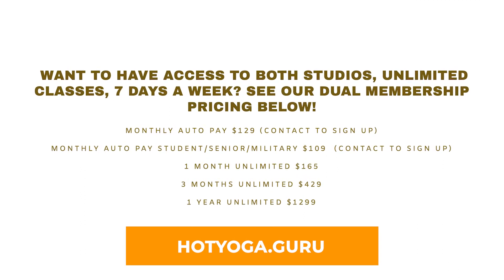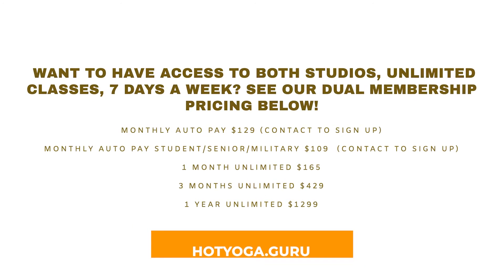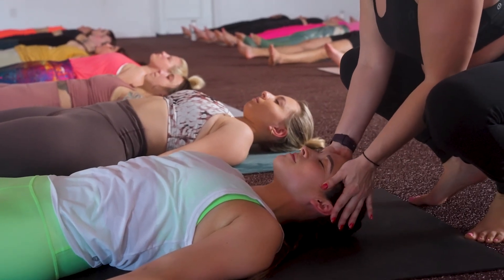You do not have to be a member. You can purchase one class, five classes, or ten classes. We have monthly memberships, yearly memberships, and dual studio memberships where you can attend classes at both studios. We have everything that you may want or need, so just check it out. And like I said, always email me if you have any questions and I'm happy to answer them for you.